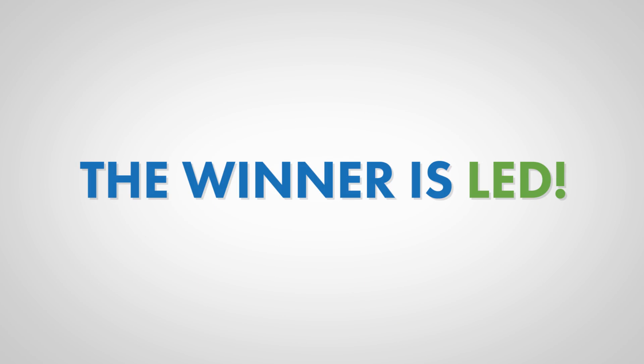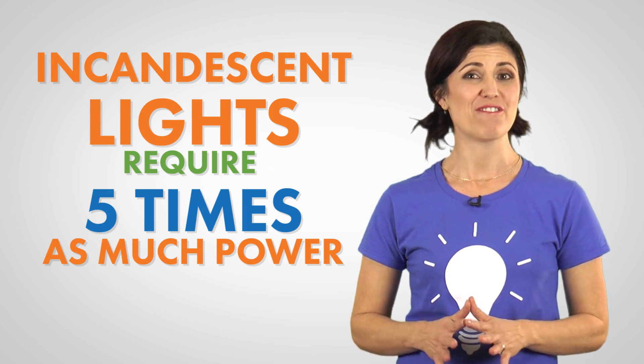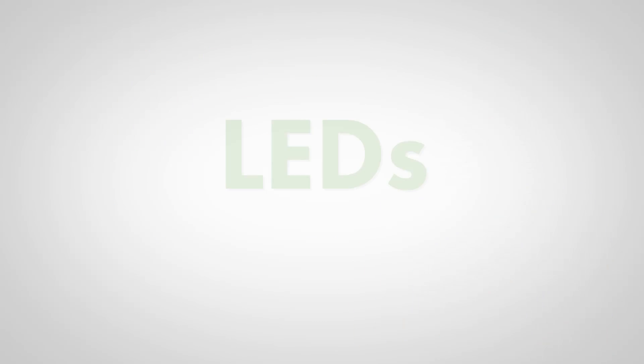The biggest difference between LED and incandescent lighting is the amount of power each type needs in order to produce the same amount of light. The winner here is LED, as incandescent lighting requires five times as much power.